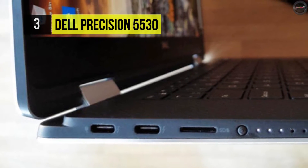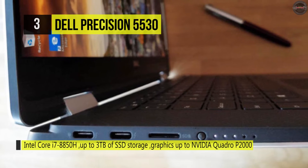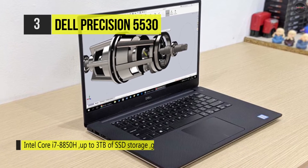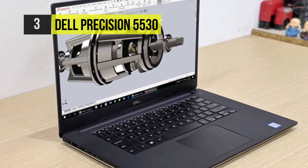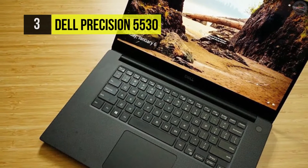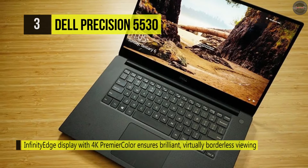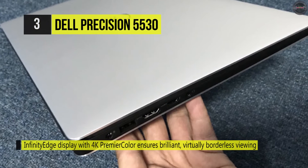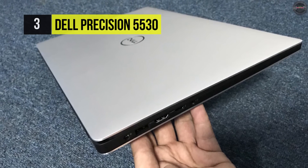The 15.6-inch UltraSharp IPS display features a full HD 1920x1080 resolution, LED backlighting, 400 cd/m² brightness, a 16:9 aspect ratio, a contrast ratio of 1500:1, viewing angles of 178 degrees, a refresh rate of 60Hz, and 72% color gamut coverage. The dedicated NVIDIA Quadro P1000 graphics card has 4GB of GDDR5 RAM and presents a sharp, clear picture. You'll also be able to output video to an external display via the built-in HDMI 2.0 port at resolutions up to 3840x2160.